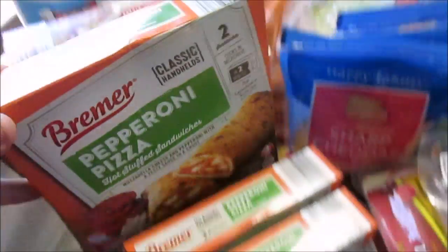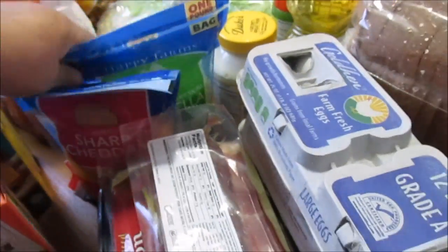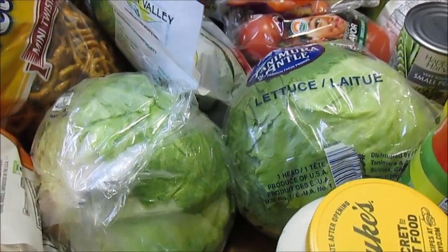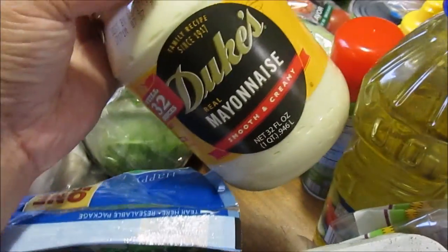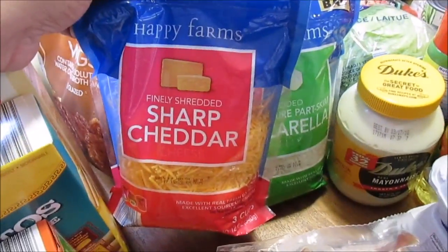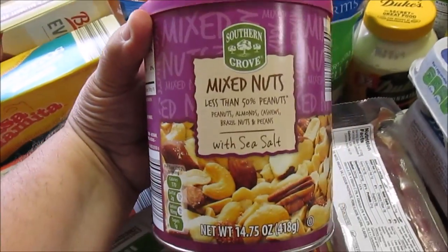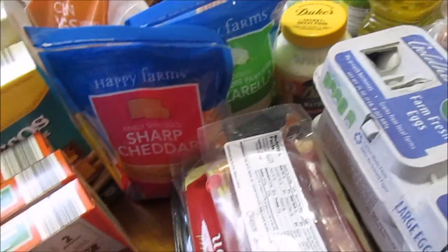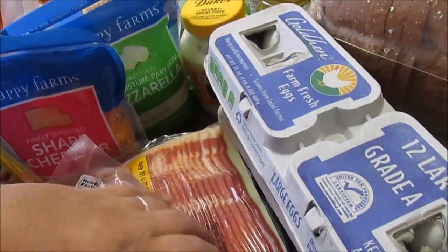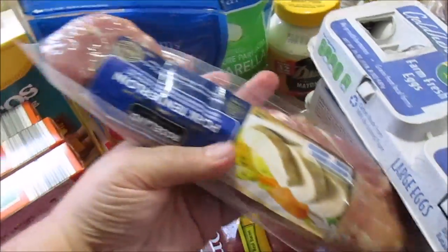I got one of these Bremer gravy and Salisbury steaks, got the Cosima Mita taquitos again, and Bremer pepperoni pizzas — I got three packs of those; my husband likes those for snacks. Back here I got two heads of lettuce, one Duke's mayonnaise, Happy Farms mozzarella cheese, Happy Farms sharp cheddar — those were like $1.89 a bag. I got some mixed nuts, about $4.29 a can, and a pork tenderloin that costs $3.09.